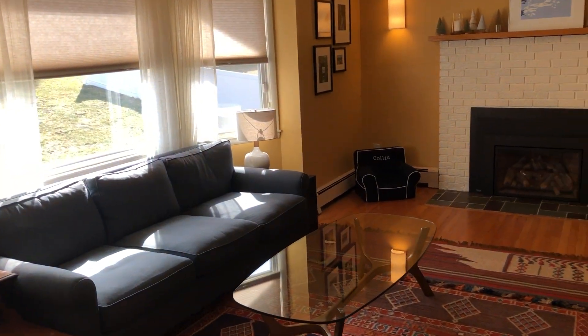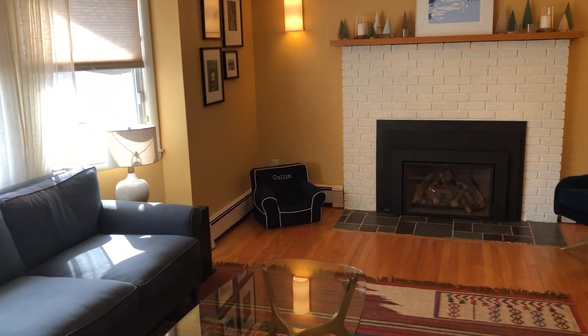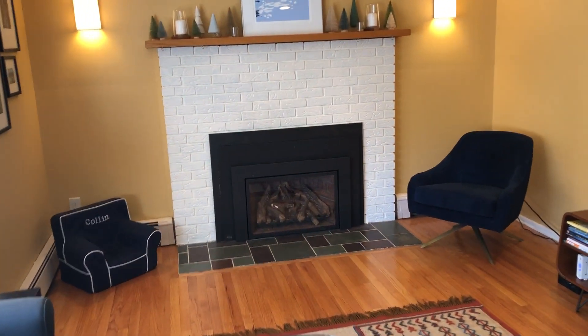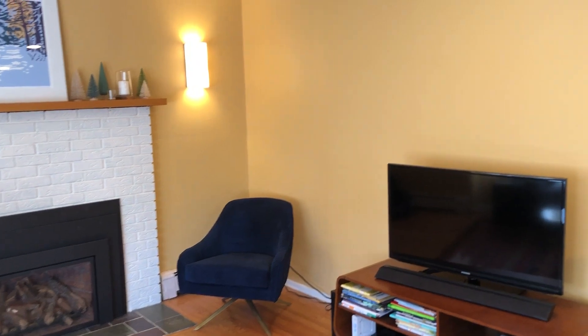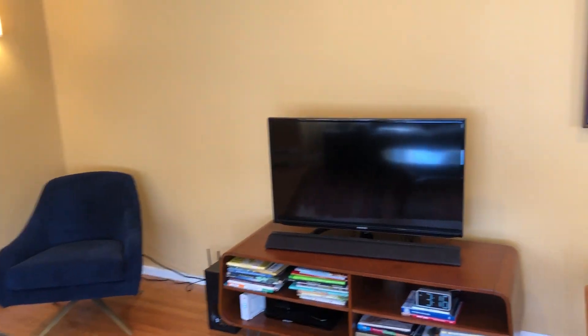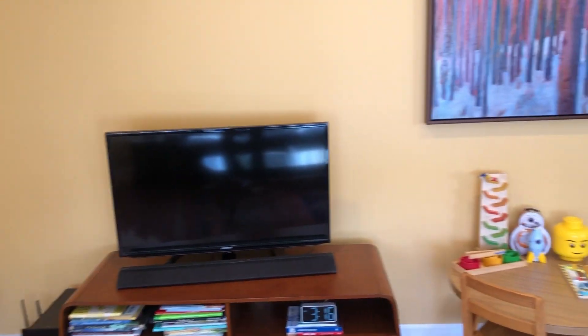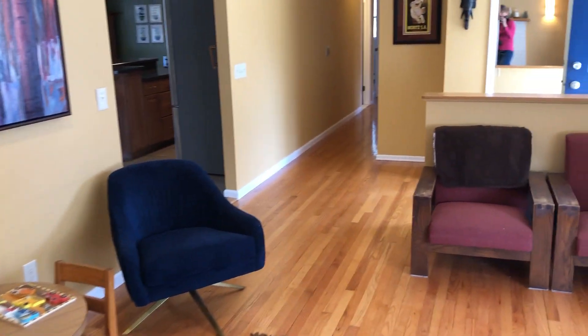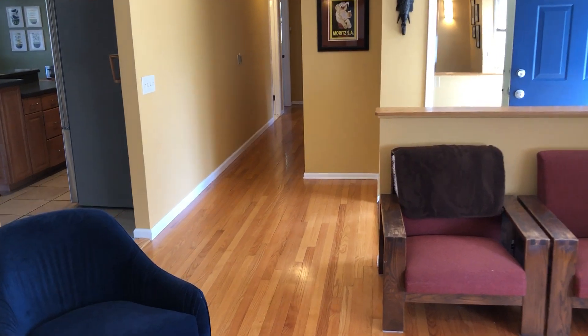This is the main living room and family room area. This was a wood-burning fireplace and has been converted to gas just for convenience. All the lighting has been updated and is very modern — nice, bright, fresh, and clean. So this is the main living room and now we'll go into the kitchen.